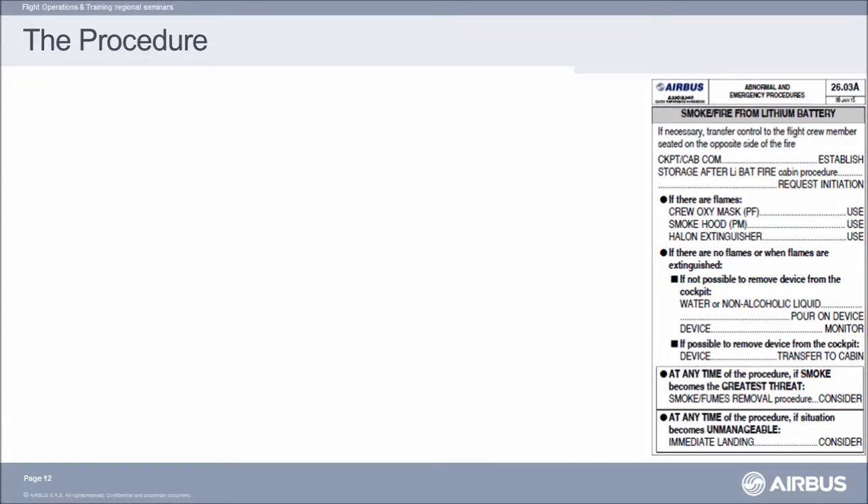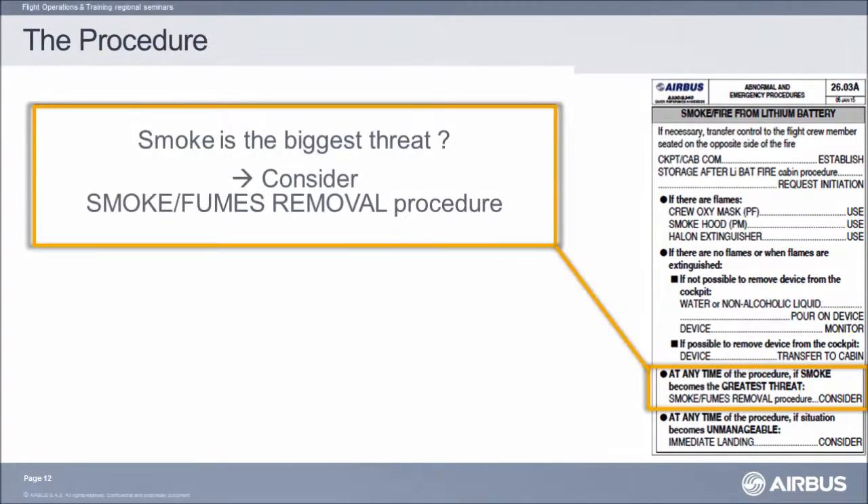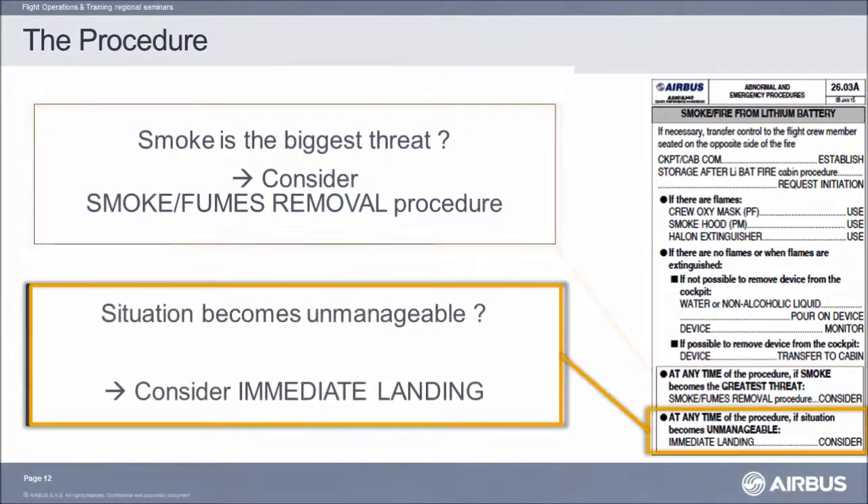There are two at-any-time items located at the end of the procedure. At any time during the procedure, if smoke becomes the greatest threat, consider the removal of smoke procedure. And if the situation becomes unmanageable, consider an immediate landing.